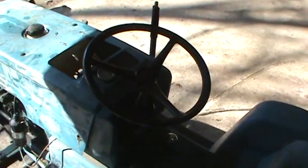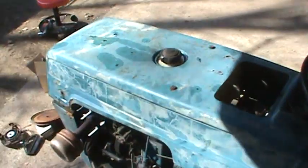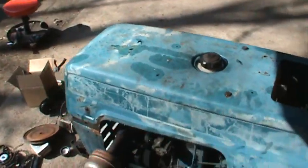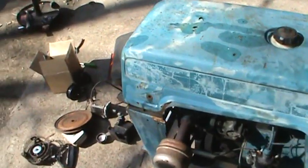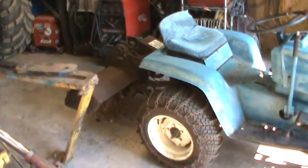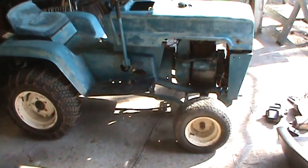It runs pretty good. It's hydrostatic drive, it's got a high and a low range, electric PTO, runs the rototiller. So I'm not sure how far I'm going to go with this. I may or may not do a quickie paint job on it just to kind of clean it up - I am just going to sell it. It's the season coming into it and it has the rototiller on it. Probably figure if I don't paint it I'll get about $350, if I paint it I'll probably get about $450.